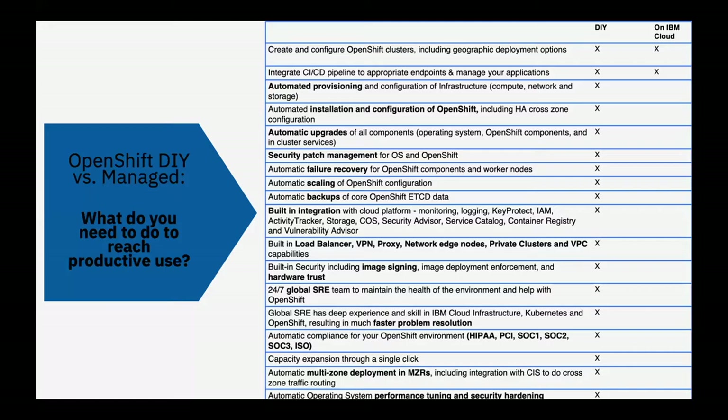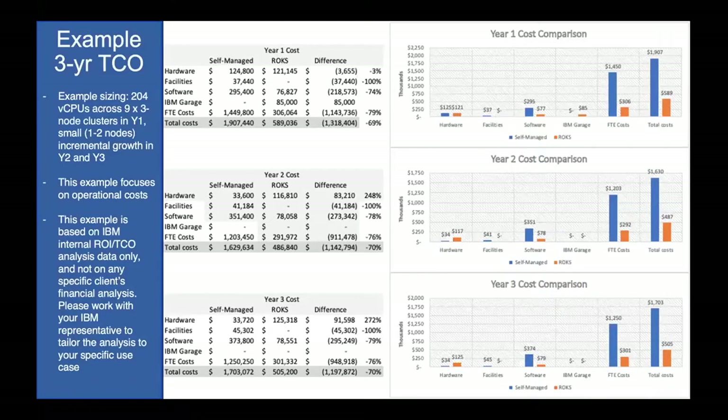You make the decision to do this yourself, you need the skills to handle everything. With a managed provider like IBM, you focus on the top two things and we do the rest. For a 9-node, 3-node-cluster environment factoring hardware, facility, software, training, and FTE costs, the total cost of ownership shows roughly 70% savings with a managed instance versus doing it yourself.